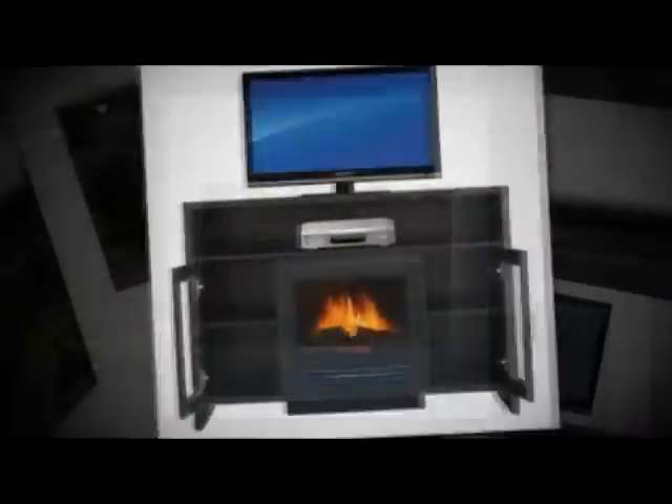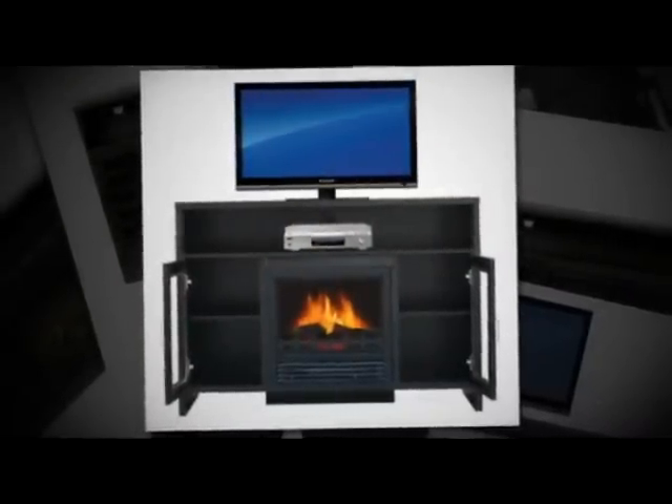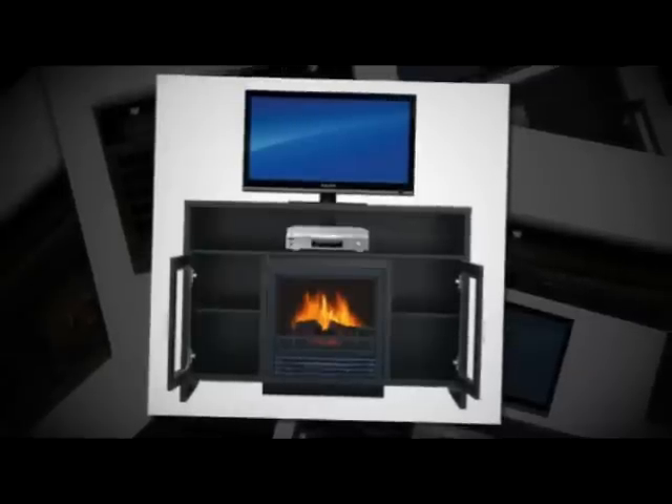Now let me tell you a bit more about this item. This item is a Quality Craft electric fireplace, and above the fireplace you could place a 42-inch TV. This item is ideal for a flat screen TV and has a classic styling.